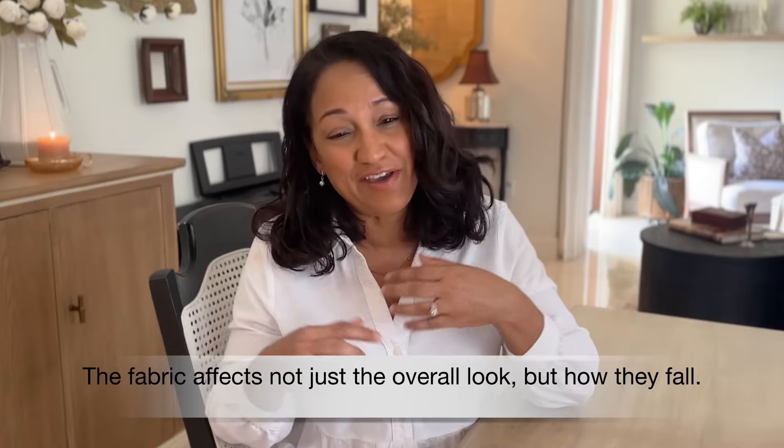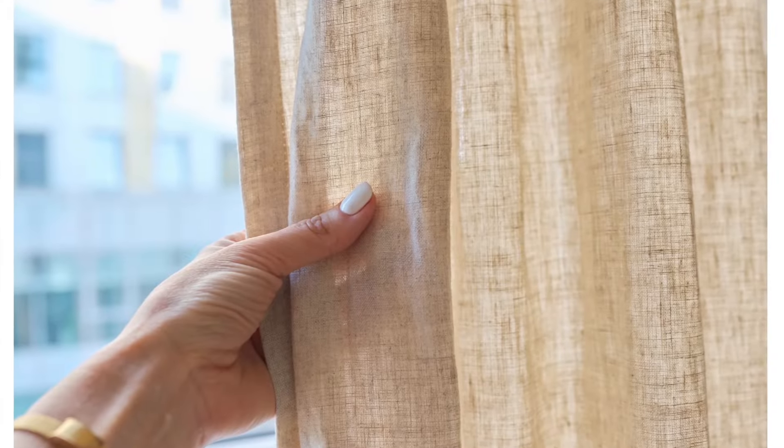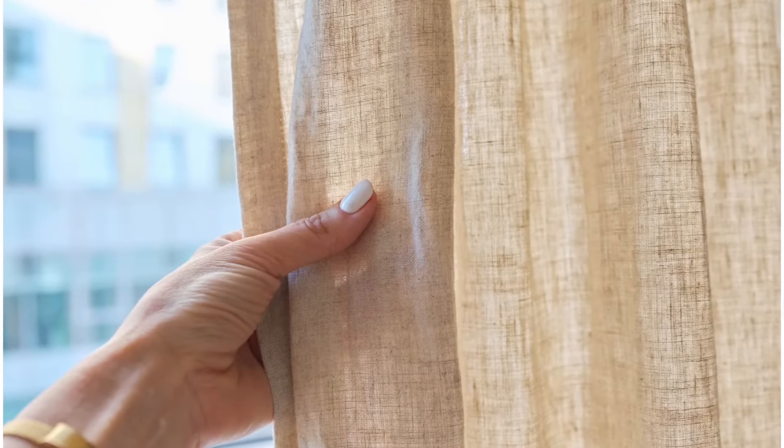The fabric you choose affects not just the overall look, but how they fall. If you have a more casual or laid-back space, choose something like cotton, linen, or even a blend. That soft textured look feels modern, but it isn't as heavy as traditional drapery.